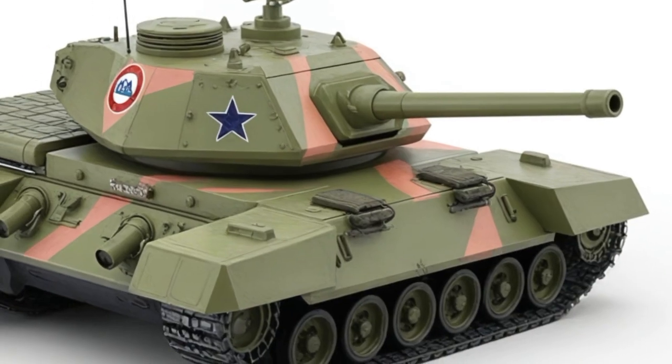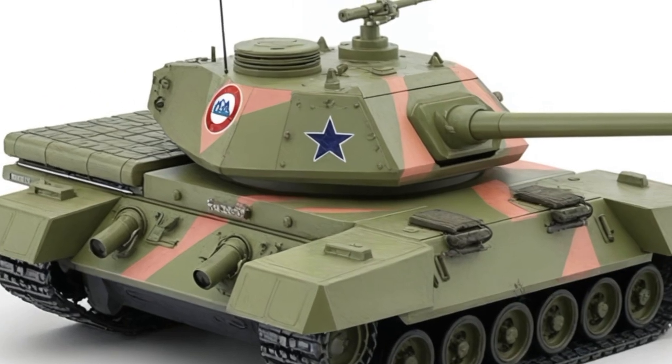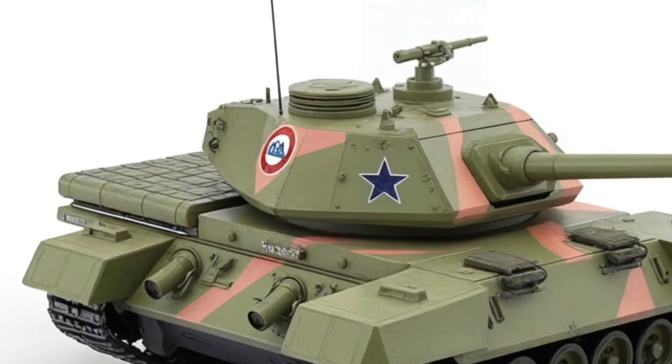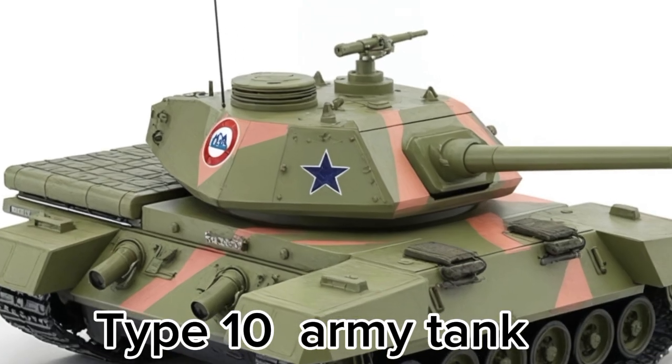The 2025 Type 10 Army tank represents the next evolution of modern armored warfare, and while it might seem like a strange fit for a car review channel, here at Car Review, we're always exploring the limits of engineering, design, and raw performance, no matter the number of wheels or weapons on board.